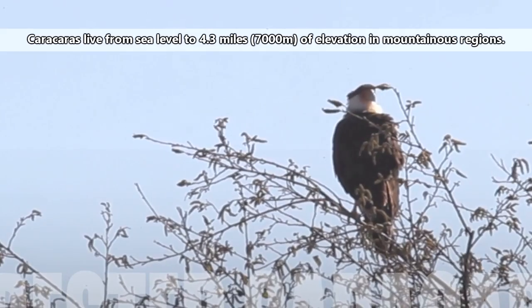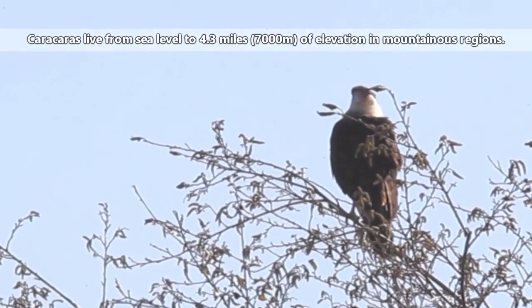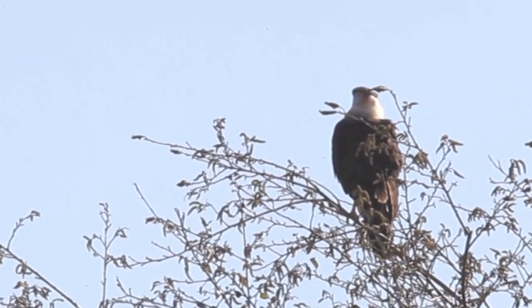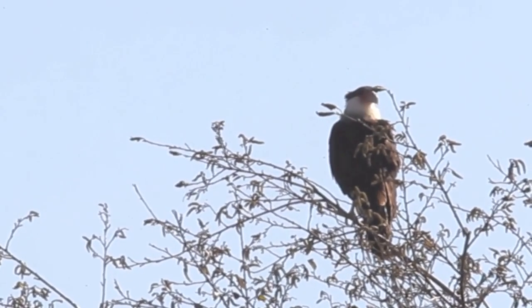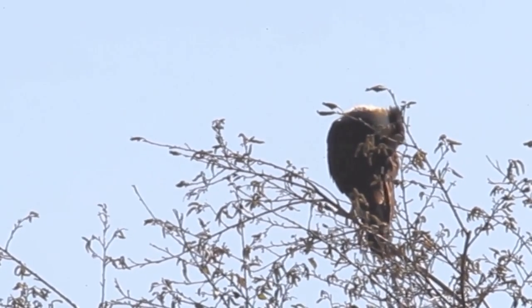Caracaras live from sea level to 4.3 miles of elevation in mountainous regions. They inhabit a range of habitats from open plains, rocky coastlines, wetlands, and even farmlands, though generally they like open areas with lots of available food.